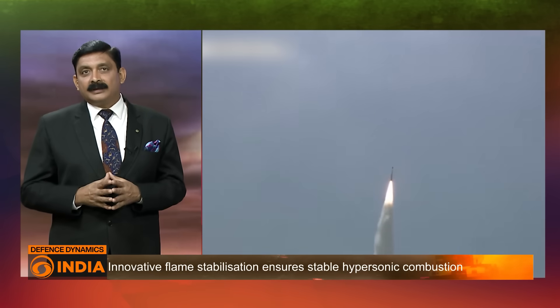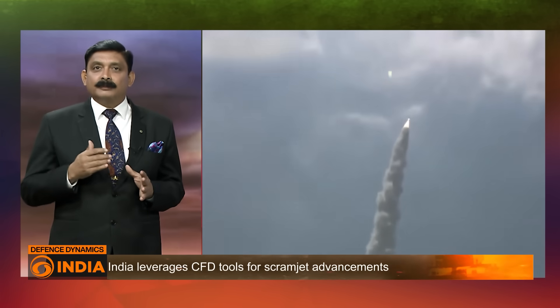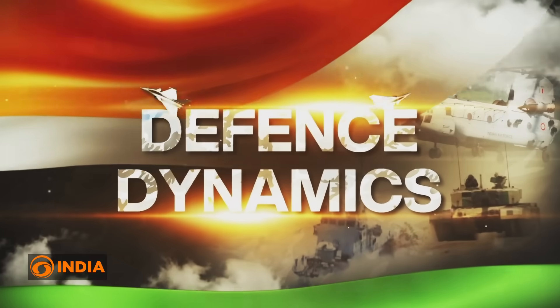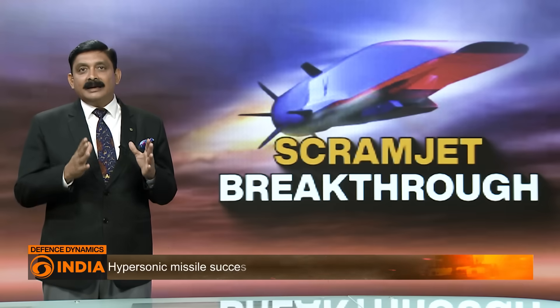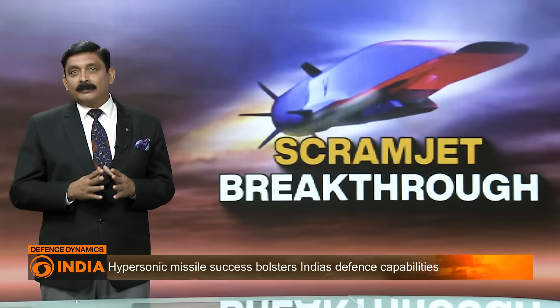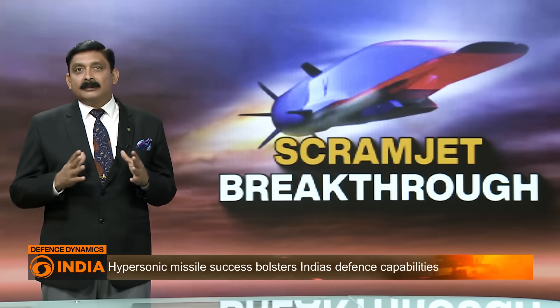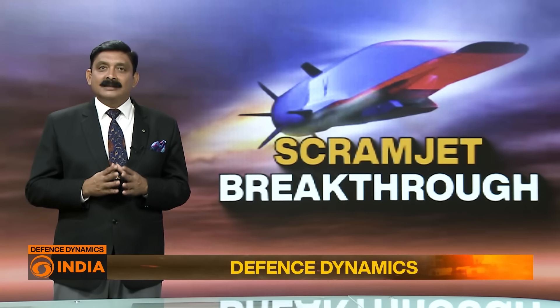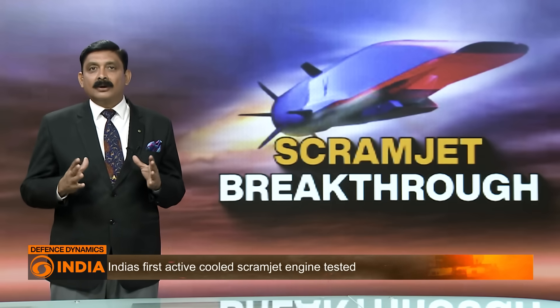Third: improved efficiency. Unlike traditional rocket engines, scramjets use atmospheric oxygen to ignite fuel, making them more fuel-efficient for certain mission types. This could lower costs and increase performance in future space launches. Fourth: indigenous development. The successful test demonstrates India's self-reliance in space and defense technologies, aligning with the country's broader goal of reducing dependence on foreign technologies in critical sectors.